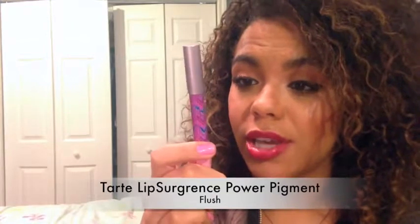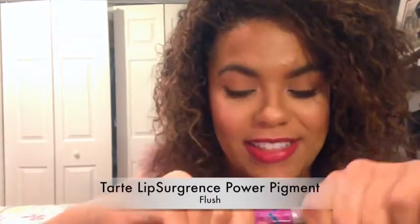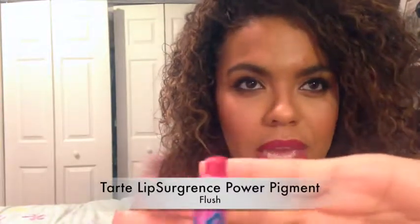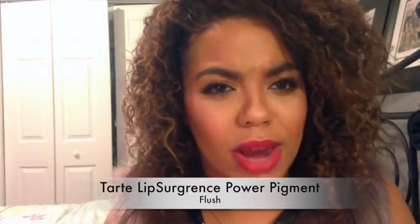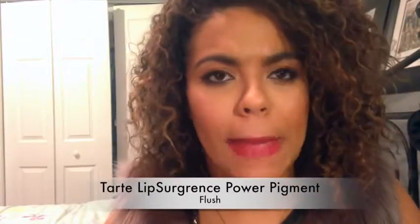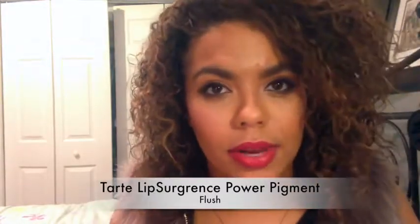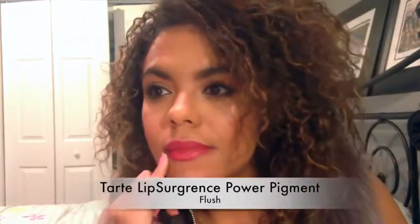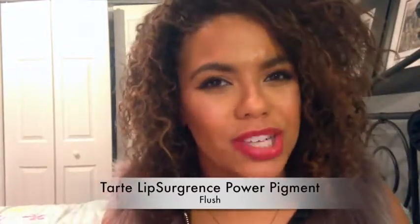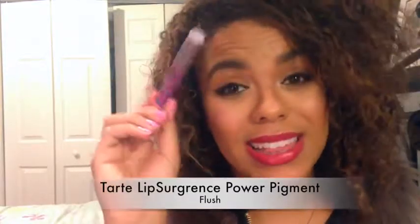Here we have the Tarte Power Pigment in the shade Flush. This actually broke on me when I filmed the video the first time — there was a little bit of a point to it, and it's no longer there. It also looks a little bit more red than it does pink to me; I guess it's kind of like a pinky red. I don't know that this is something I would purchase. I do like the color now that I'm looking at it on camera. But the way it feels — it's got a minty feeling, but it's really, really slippery, and it kind of was messy and patchy putting it on. I like a lot of other lip things more than I like this one, but it is a nice color.